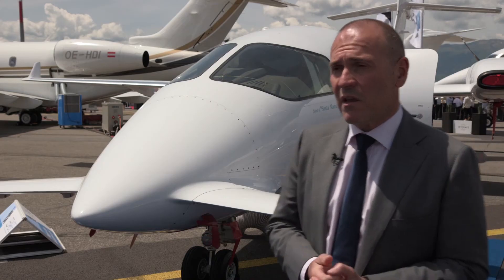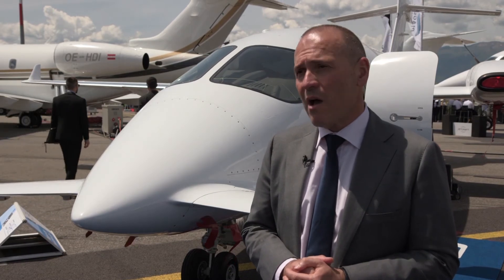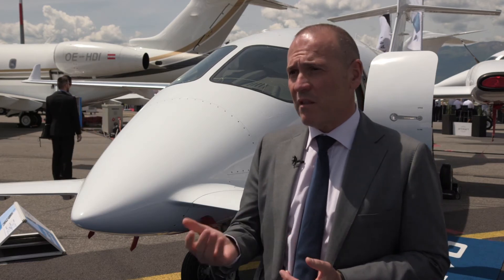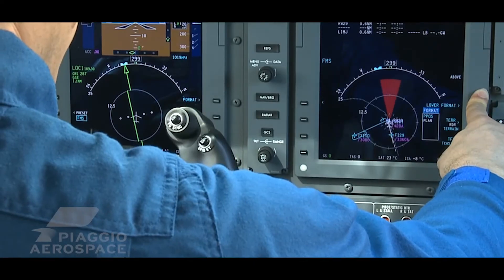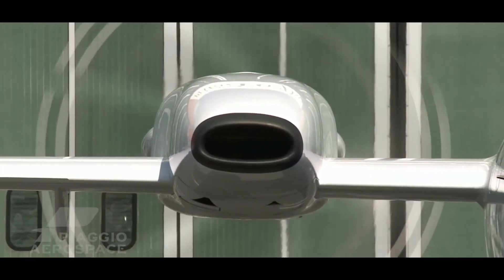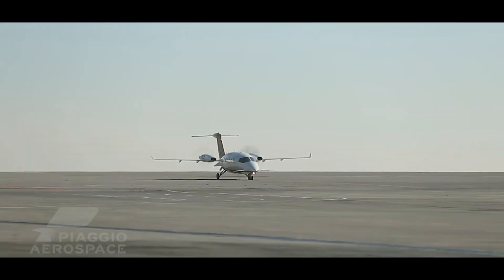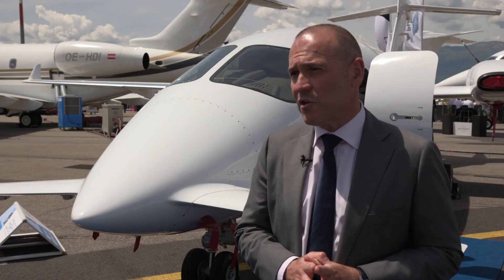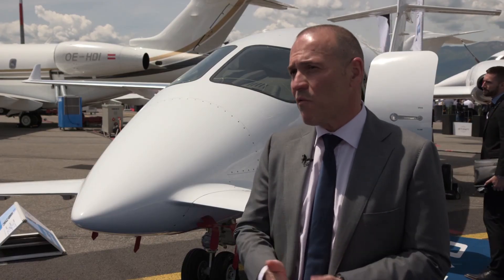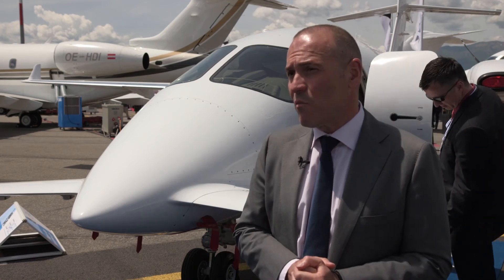We invested a lot in inventory, making sure our warehouses have parts needed to support our fleet both in Europe and the US. We have renewed our agreements with all service centers in the US and in Europe, and we are extending our commercial network. The advantage of working with a company like Piaggio is that, while we're much smaller than our competition, being smaller enables us to be much more flexible and to maintain a direct dialogue with most of our customers.